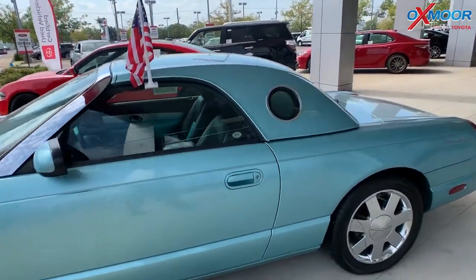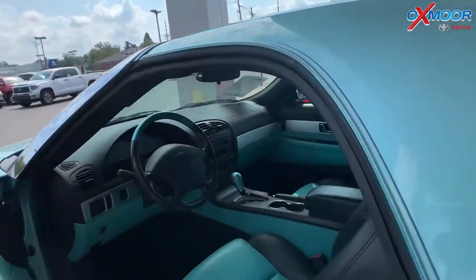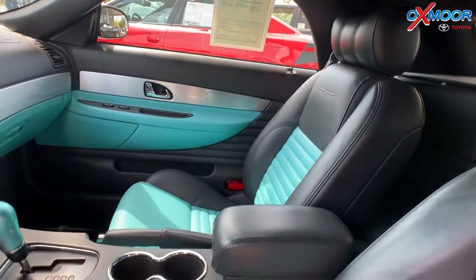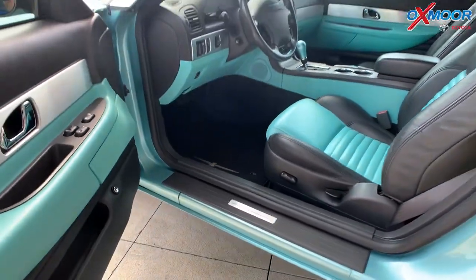The vehicle was locally owned, and there is an exceptional service history on here. That interior is also called Thunderbird blue. Mileage is 52,923, and the price is $16,990.